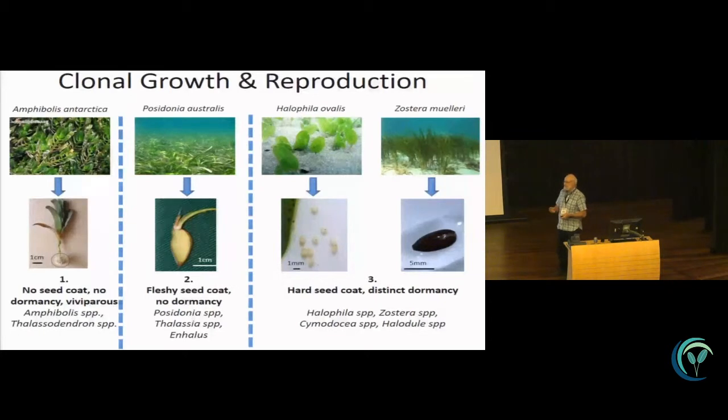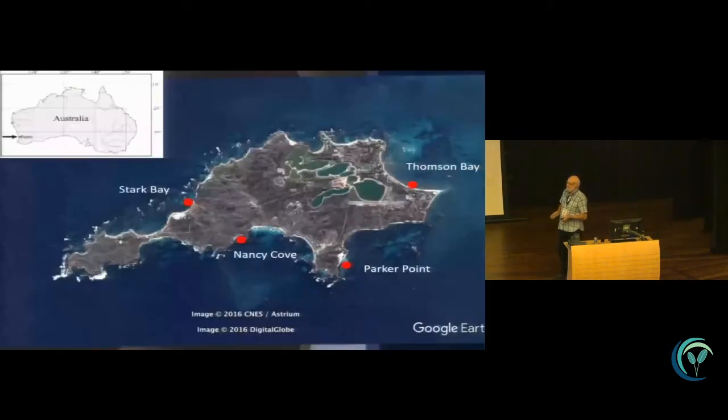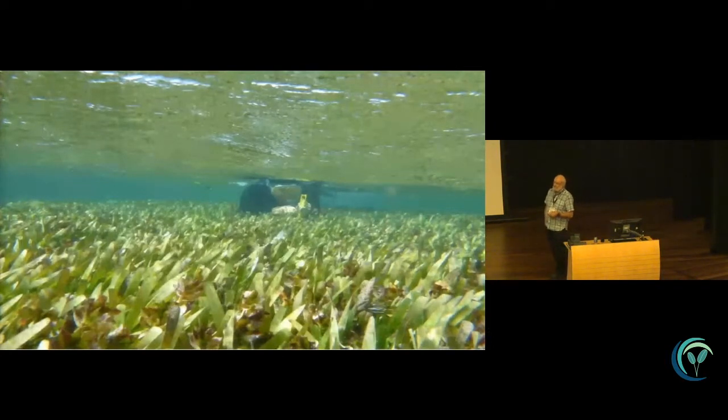Can we use these in restoration? What sort of primary information do we need before we can actually use them? One of the first things we need to know is the natural rates of flowering, seed production, and recruitment. Today I'll focus on Rottnest Island — specifically the south side: Parker Point and Nancy Cove, and on the north side: Stark Bay and Thompsons Bay. We've been measuring flowering and fruiting in this area over the last four or five years continuously, and over 14 years we have data points from about eight locations around the island.